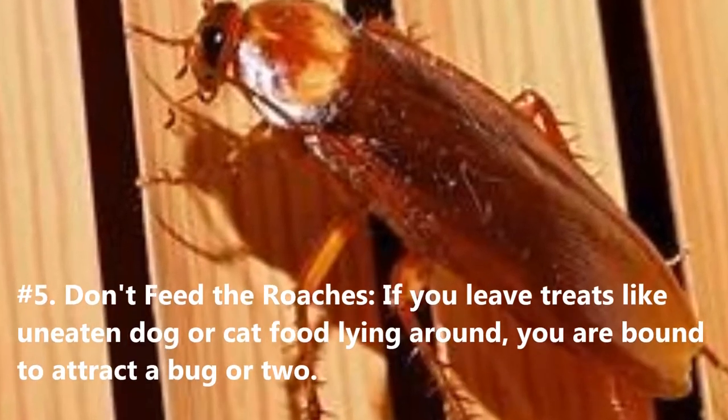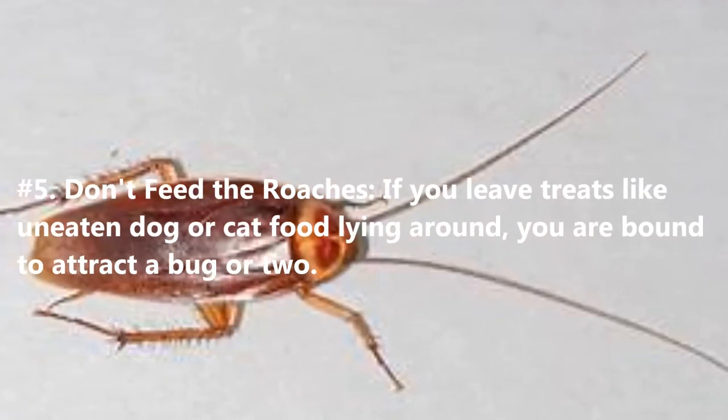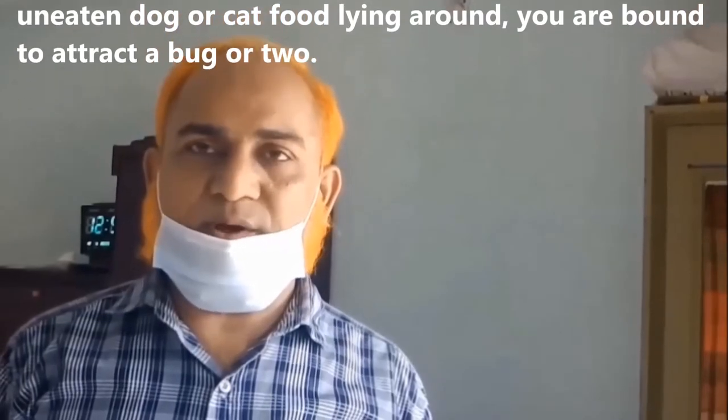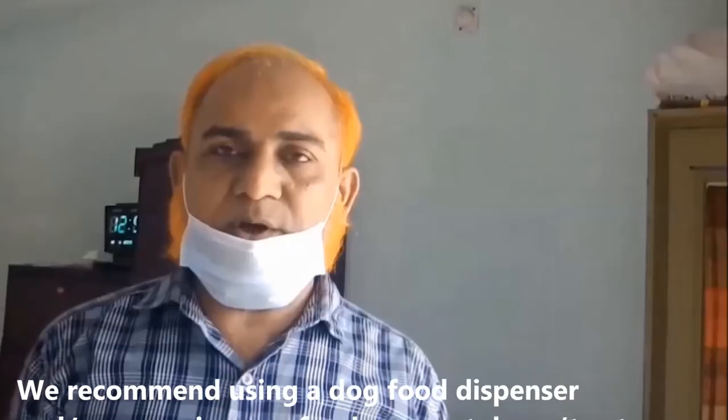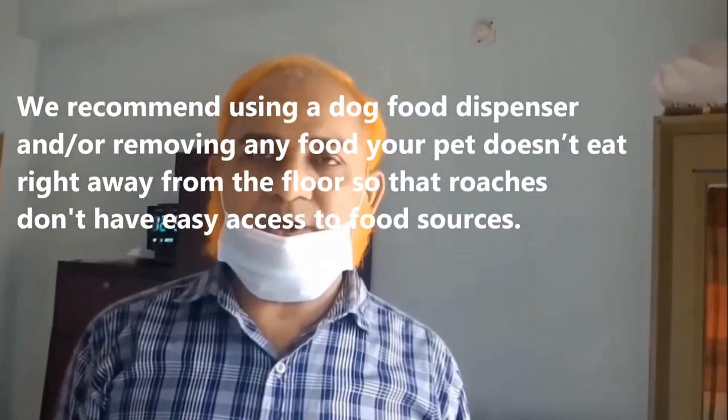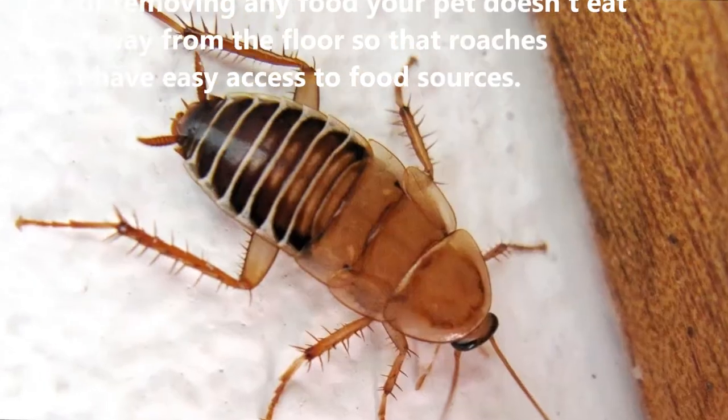5. Don't Feed the Roaches. If you leave treats like uneaten dog or cat food lying around, you are bound to attract a bug or two. We recommend using a dog food dispenser and removing any food your pet doesn't eat right away from the floor so that roaches don't have easy access to food sources.